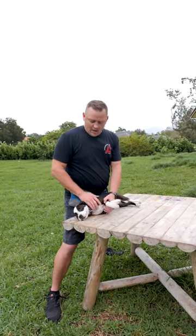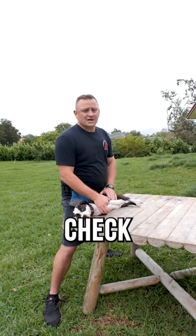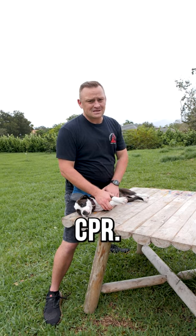Once you do a couple of rescue breaths, you want to continue to monitor and check on their heartbeat. If you don't have a heartbeat, now it's time to start doing CPR.